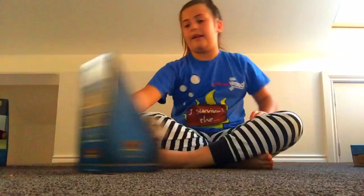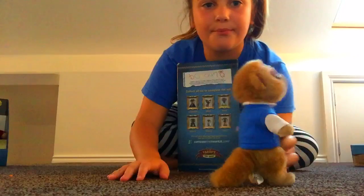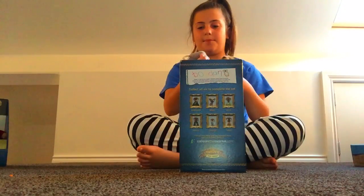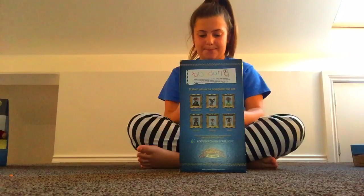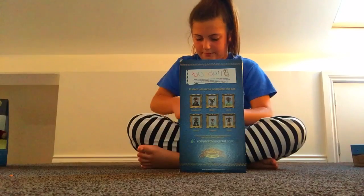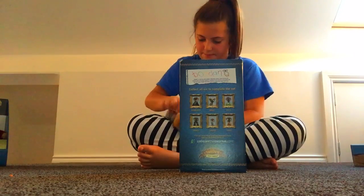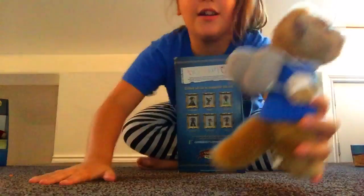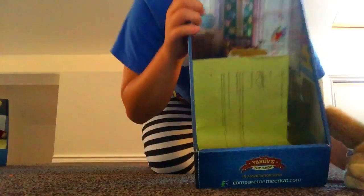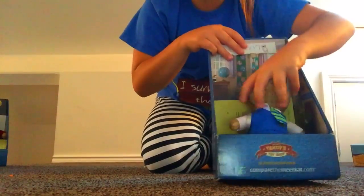Next one is called Bogdan. He looks like a schoolboy — he's got his little backpack which just goes on him very easily. He looks really really cute. Bogdan comes in this box with a school background and they also come with birth certificates, which is cute.